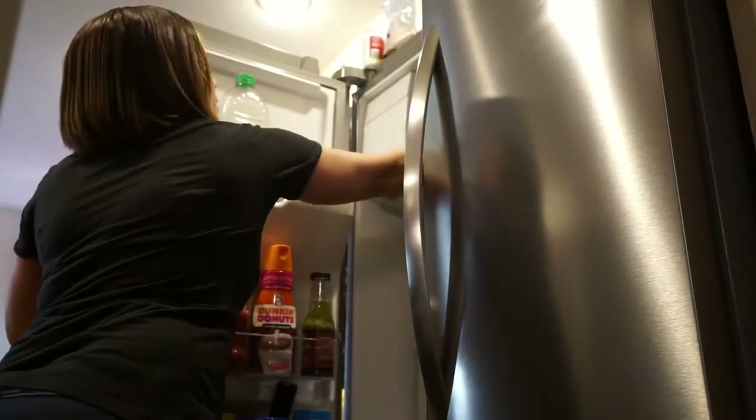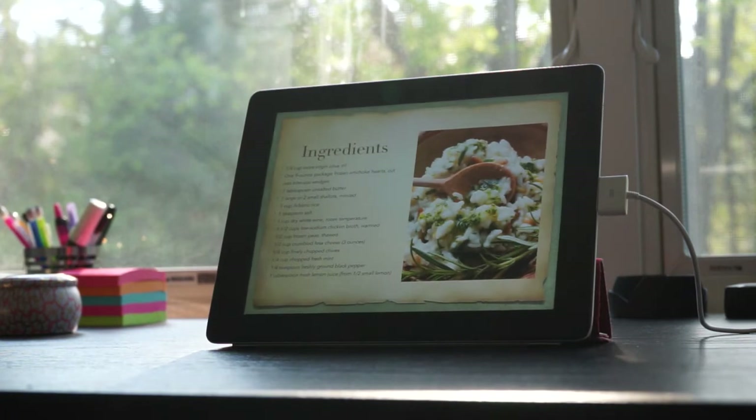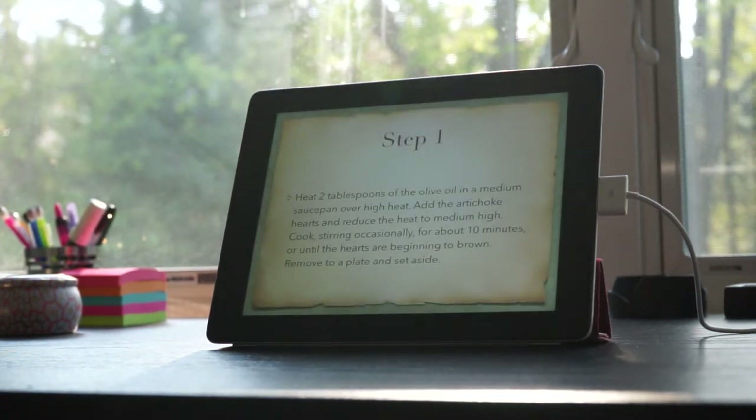Because Next Kitchen knows what's in stock all the time, it can automatically recommend recipes and plan out your food for you. It's so simple.